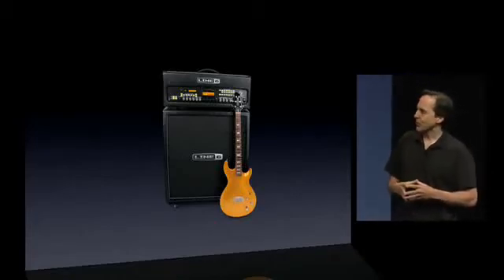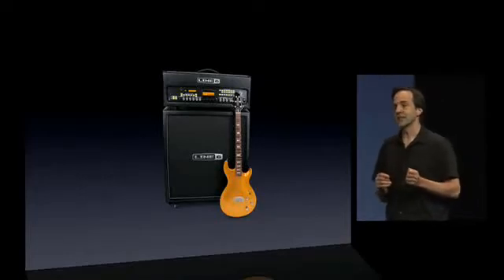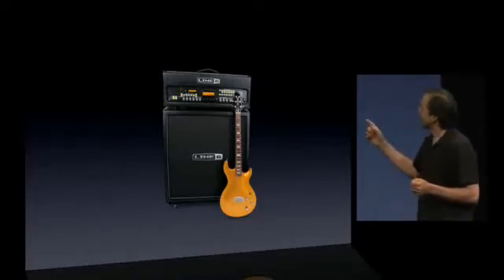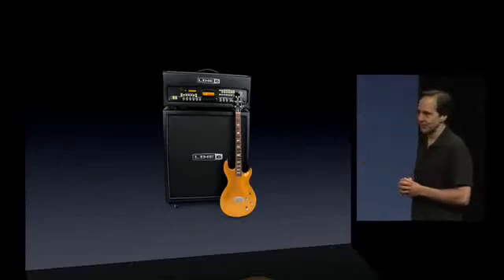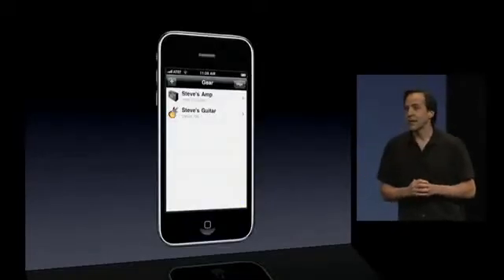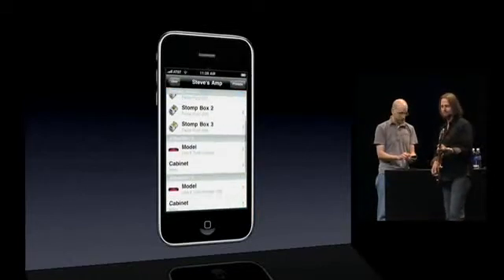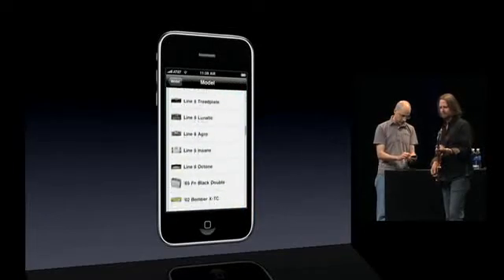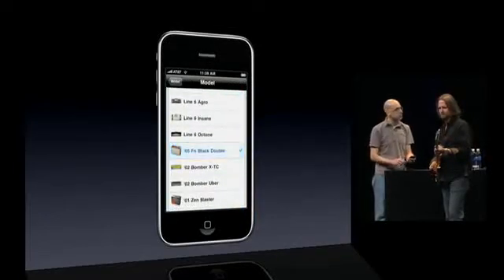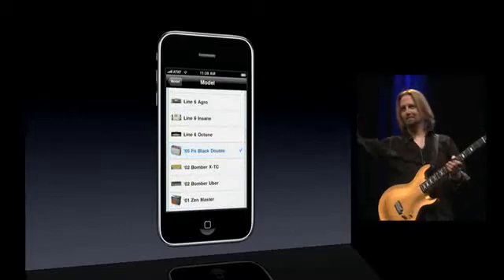Using the accessory framework in iPhone SDK 3.0, we can now directly connect an iPhone to a Line 6 Veta amp and Vari-Ax guitar, making it easier than ever to control your sound. Matthew Faust is using Planet Waves Rig Remote software to choose from any of the 80 guitar amp models in our Veta amplifier just off stage, hooked up to the PA so you can hear San Francisco's own Tal Moris demonstrate.